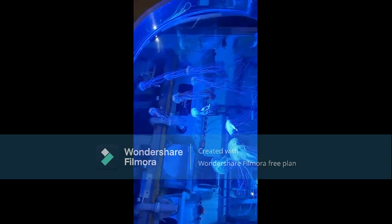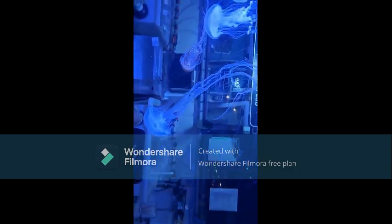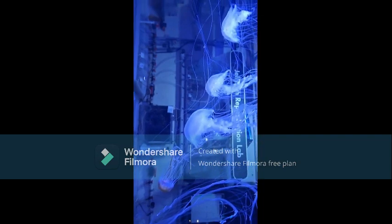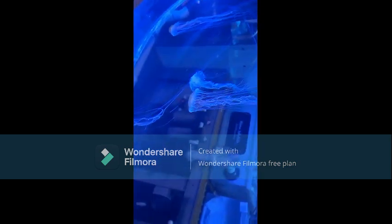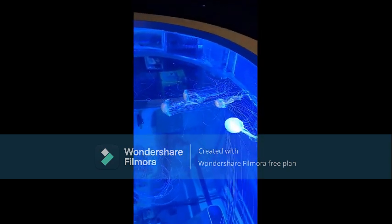Oh, those have a lot of the stinging hairs on them, don't they? Yep, they don't have anything labeled about them though. They're very tiny, very little tiny bodies. And they don't sting each other — how do they not get stuck in each other? That's a good question that I don't have an answer to.